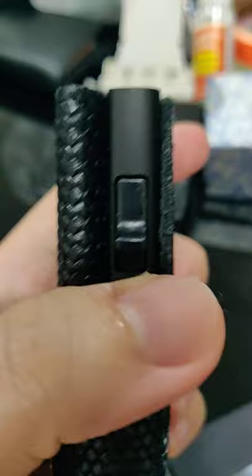It actually allows you to fit all your stuff into it — the cards, it has RFID protection. You can put in notes, and I think it can fit about 10 to 20 cards. Definitely a good buy. I hope you guys enjoy it.